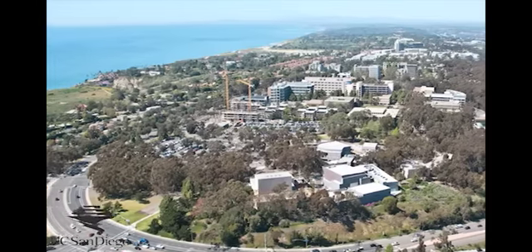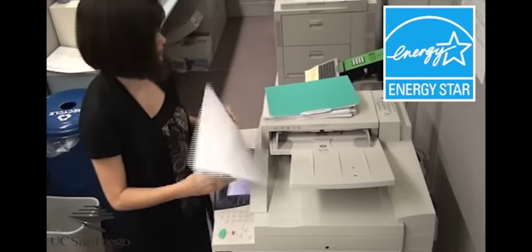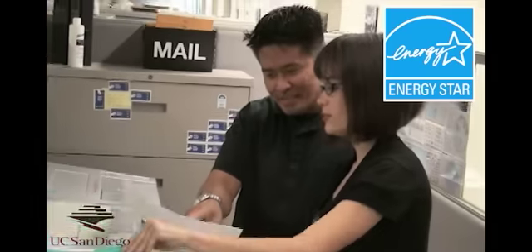It's an honor to receive this Energy Star award, and we embrace the Energy Star program. About 95% of the university's appliances are Energy Star rated.